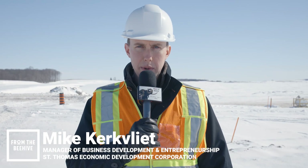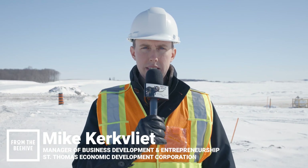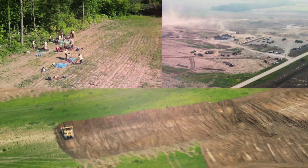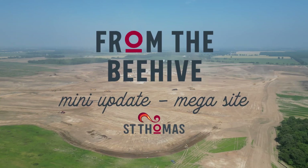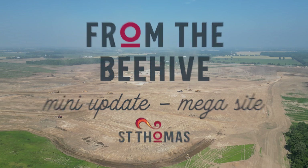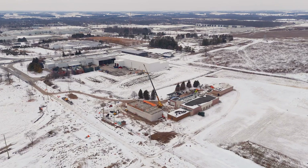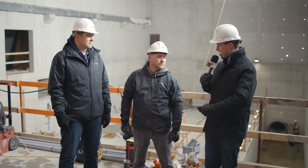I'm Mike from St. Thomas Economic Development, here with a chilly update from the St. Thomas Megasite. We're inside the new booster pumping station on Yarmouth Yards. It's going to bring the water pressure up, and we're joined with a very special guest.